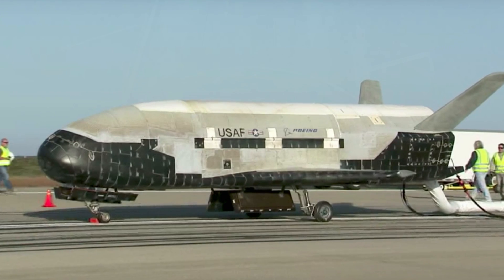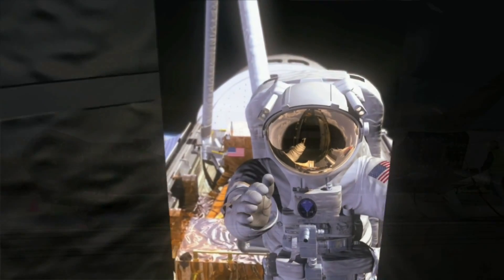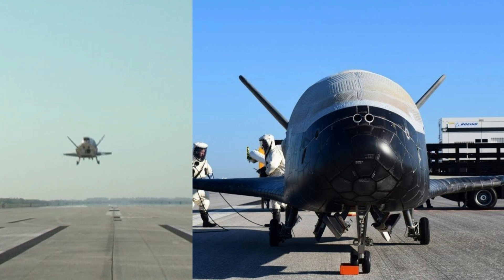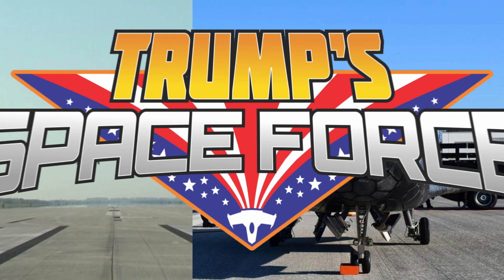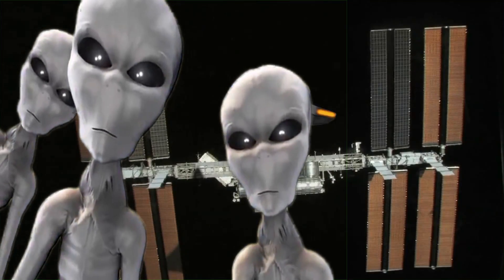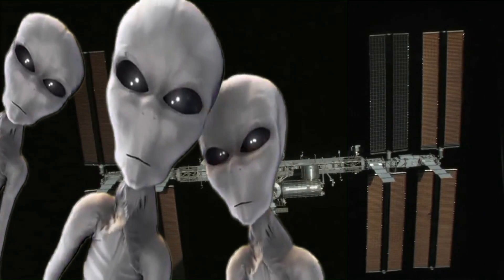The X-37B space plane has the military designation Orbital Test Vehicle 4. This shows that the US military has long had a presence in space and has been militarizing the stars for decades — long before Trump and his Space Force. This opens up into many theories: space warfare, alien contact, alien warfare, the inhabitation of other planets, and more.